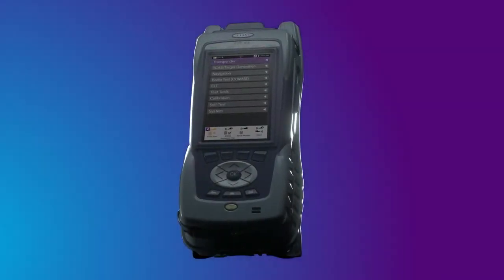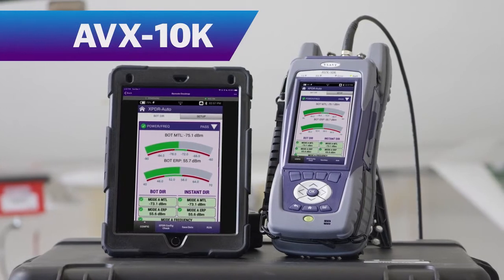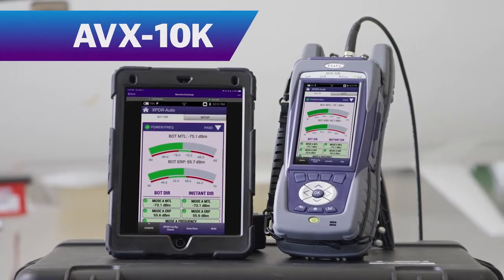Introducing the AVX-10K from VIAVI Solutions — better avionics testing from the factory to the flight line. Hi, I'm Guy Hill, Director of Avionics Test for VIAVI Solutions.